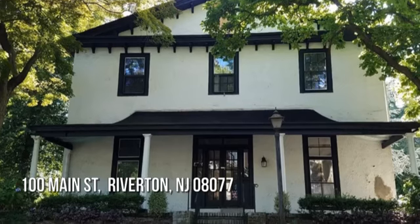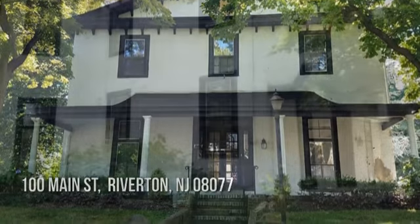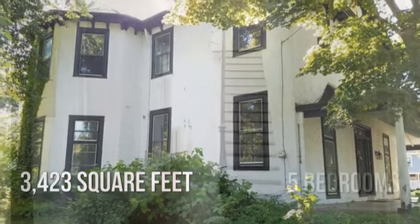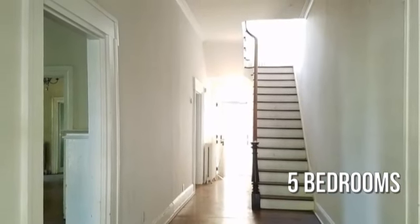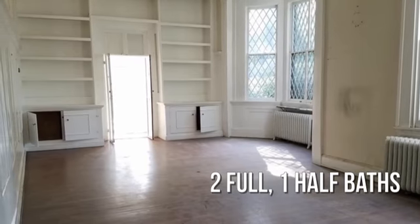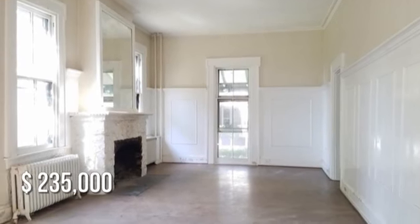Searching for the perfect home? This spacious property offers over 3,400 square feet of living space, featuring five bedrooms with two full and one half bathrooms. This property is currently listed for under $240,000.